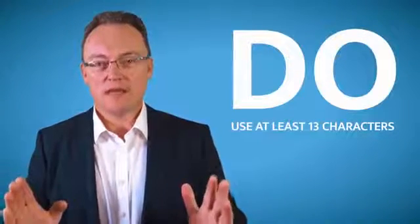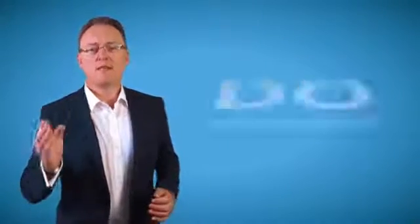Now here come the do's. Use at least 13 characters for any password, and make sure you change it at least every three months.